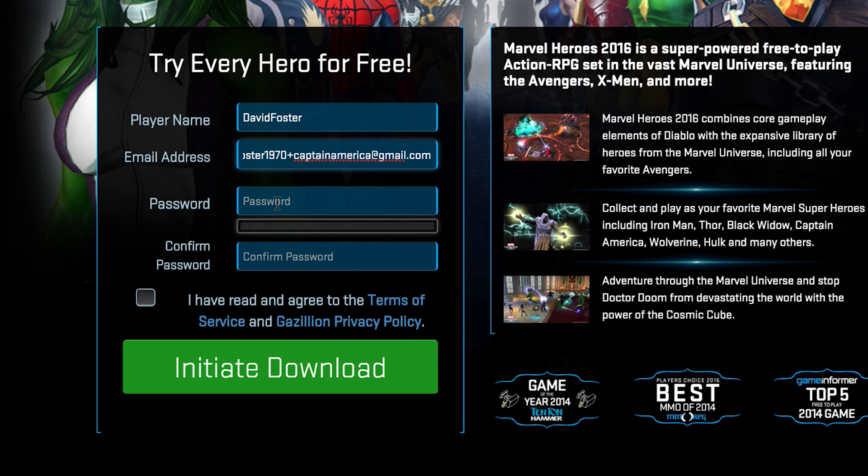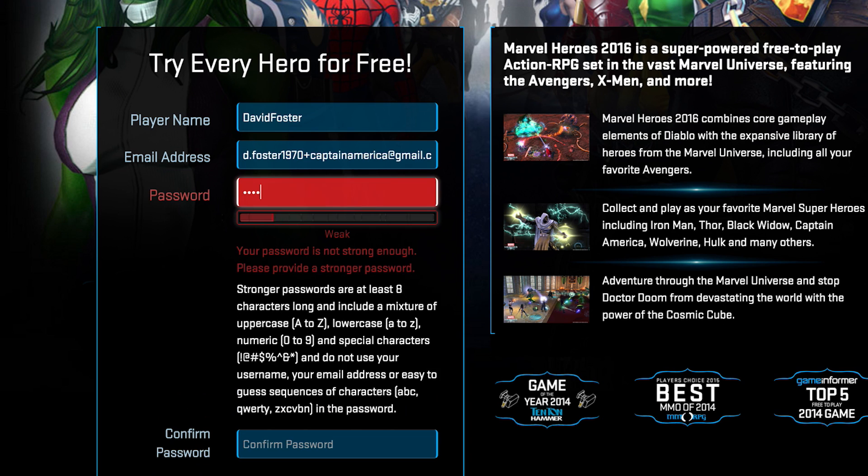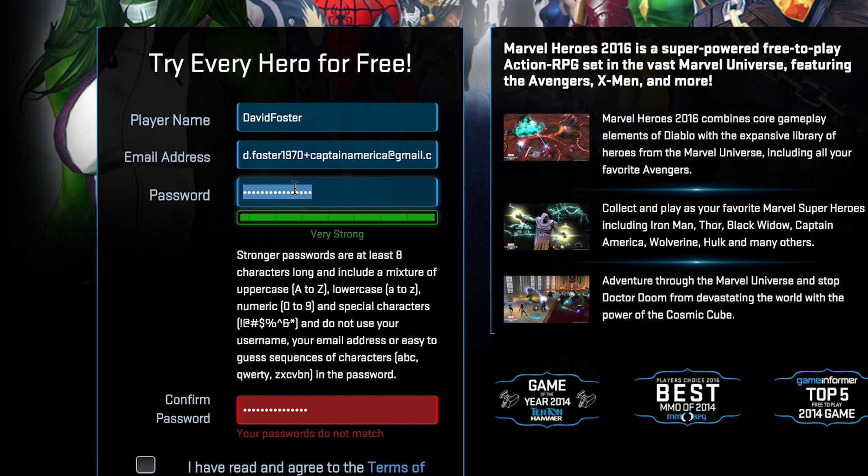This is also a way that you can keep track of who is selling your information. If I opt in using the same method and I notice that I'm getting emails that are not from the company that I opted in for, then that's a pretty good sign that they're selling your email address, and that's not a nice thing to do.